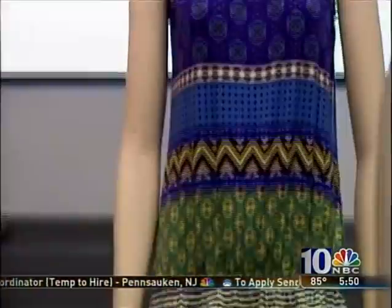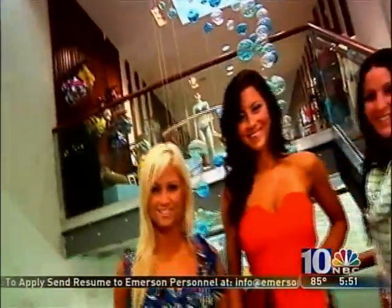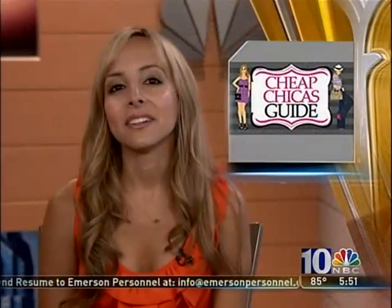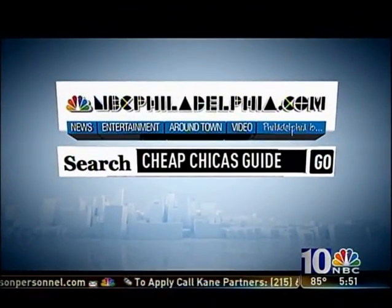While you may not have a house in the Hollywood Hills or a starring role in a summer blockbuster, you can still look as good as any of Hollywood's leading ladies. A designer look at a bargain price — what could be better than that? There's more on the fashions we just featured from South Moon Under. Just go to NBCPhiladelphia.com and search Cheap Chica's Guide.